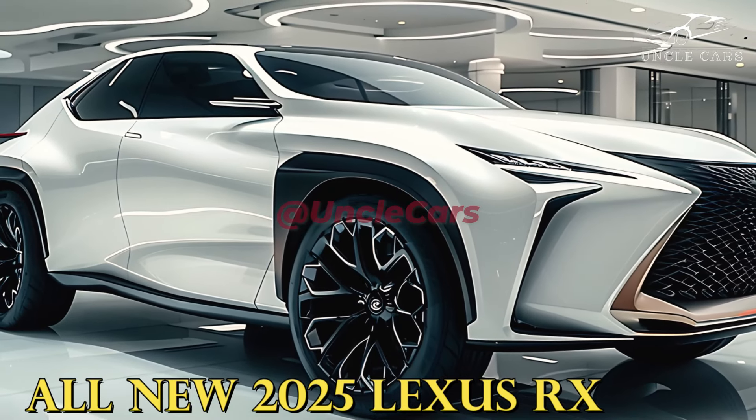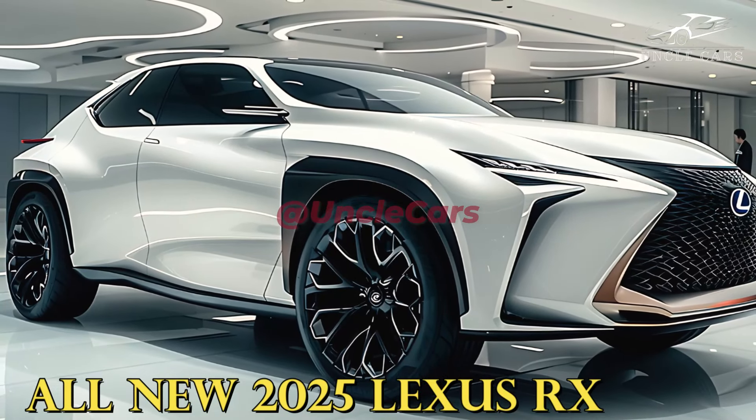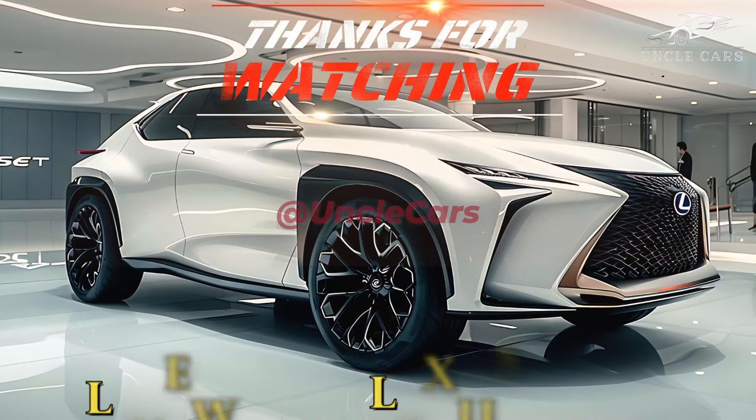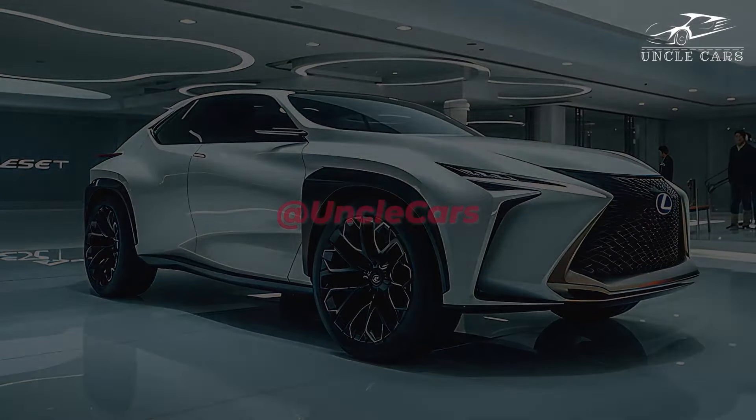The release date of the 2025 Lexus RX is a mystery. The SUV might debut as early as the close of 2024 as production begins in earnest for 2025. More information regarding the midsize SUV should be available in the coming months.